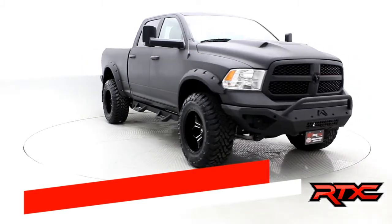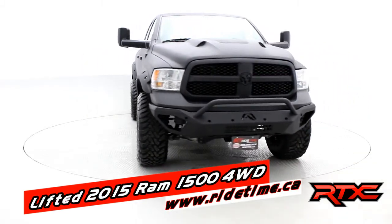Hey, it's Doug, one of the brothers of bargains from RideTime. This is another crazy RTX C production — RideTime Extreme Customs.